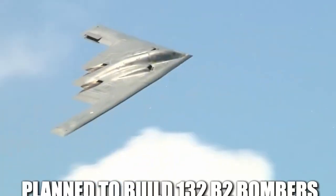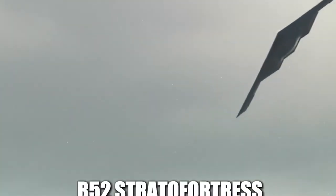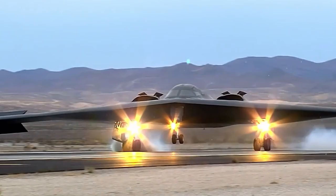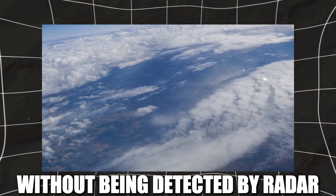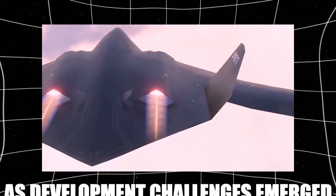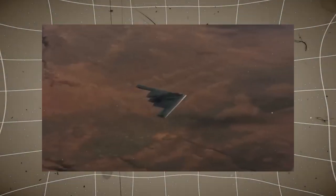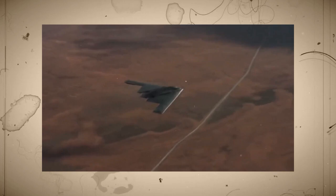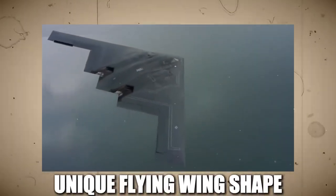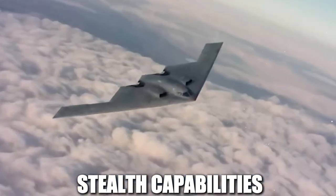Initially, the US Air Force planned to build 132 B-2 bombers to replace older aircraft like the B-52 Stratofortress. These stealth bombers were expected to give the US a decisive edge in aerial warfare by allowing deep strikes into Soviet territory without being detected by radar. However, the cost of each aircraft skyrocketed as development challenges emerged. New materials had to be invented to absorb radar signals, advanced flight control systems were needed to stabilize the unique flying wing shape, and the entire aircraft had to be built with extreme precision to maintain its stealth capabilities.